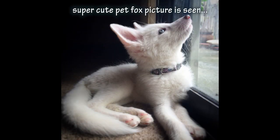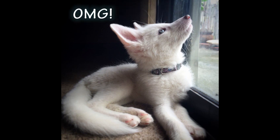So you see this super cute picture and you're like, oh my god, I need to get a pet fox. How do I get a pet fox? Well, first of all, you should really be asking yourself: should I get a pet fox?